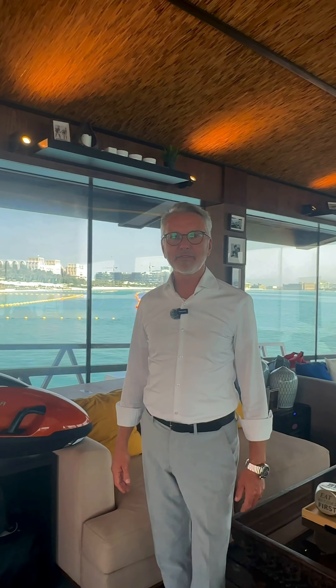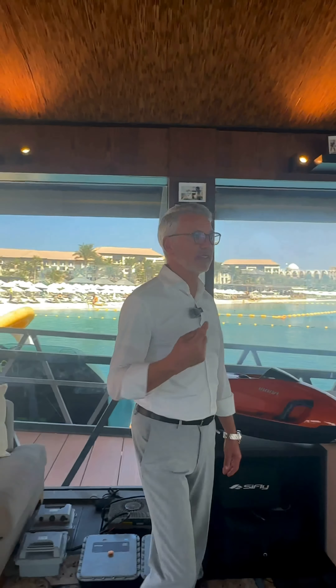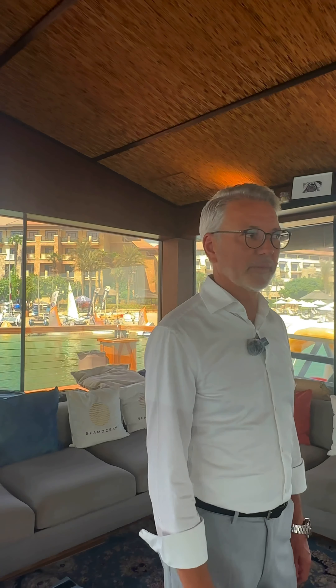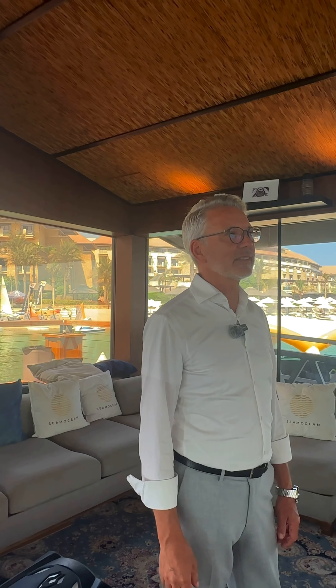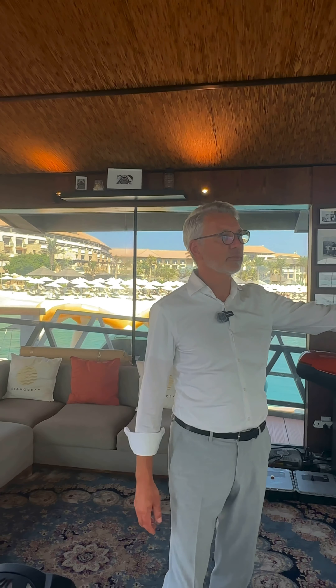As you can see, our office has 360 degrees of windows. We can see all the Palm waters from where we are, so we can actually supervise and see all the boat departures. And this is where we actually give our briefings.